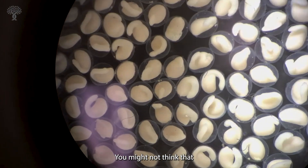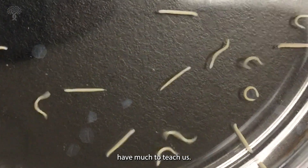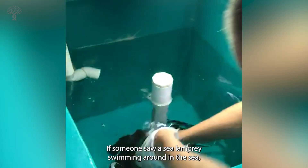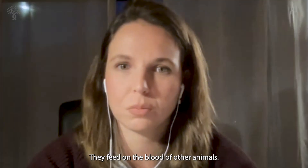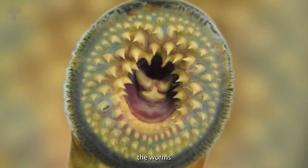You might not think that animals like lamprey have much to teach us. Lampreys are very ugly. Someone who saw a sea lamprey swimming around in the sea would probably think it was an eel. They feed on the blood of other animals and kind of look a bit like the worms from Dune.